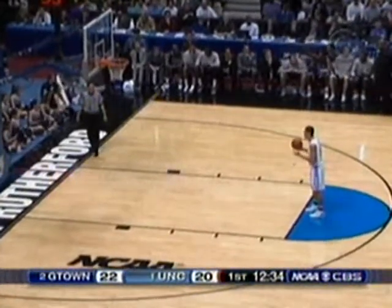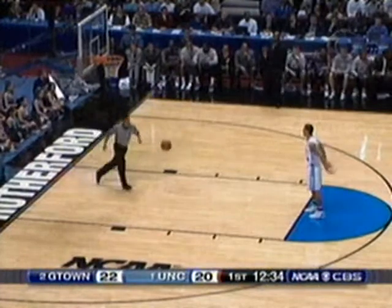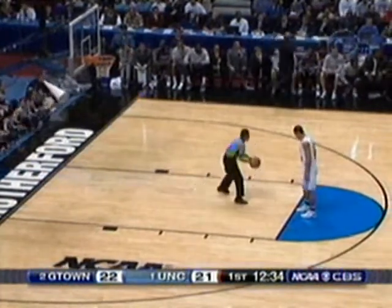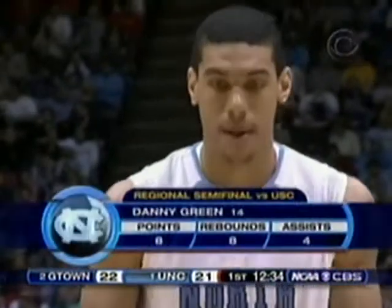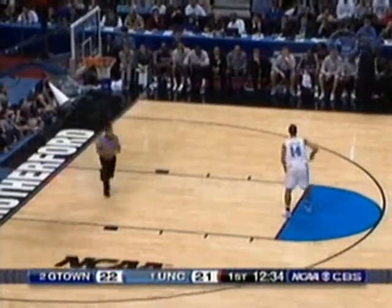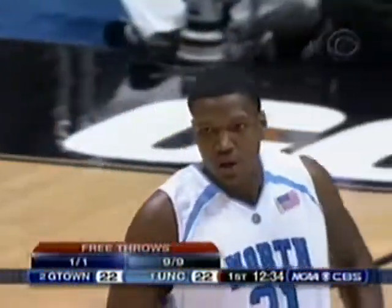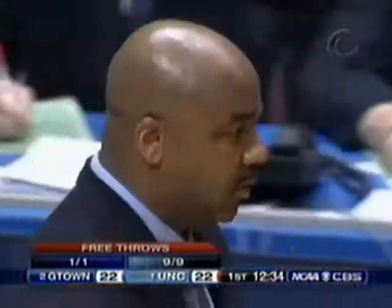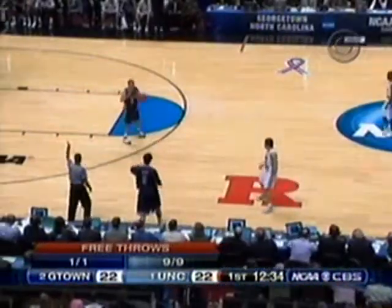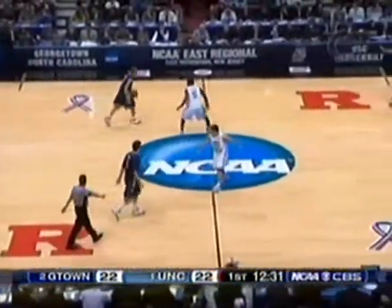That puts Danny Green now to the line for North Carolina. In the regular season, inexperienced officials can sometimes be intimidated by a powerful head coach. But when you get in the NCAA tournament, you are not going to intimidate referees who have worked their way this high up. You're best to sit over there and be quiet. Didn't take North Carolina long to recover the seven points.